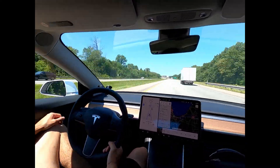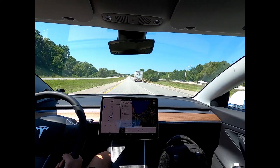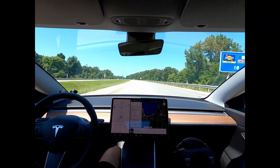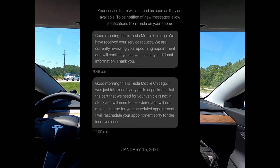I pressed the camera button on screen and all three cameras were working. Autopilot still worked fine even though this error message was there. So I finally went ahead and scheduled a service appointment, which was easily done through the app.